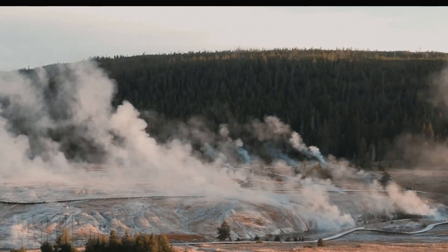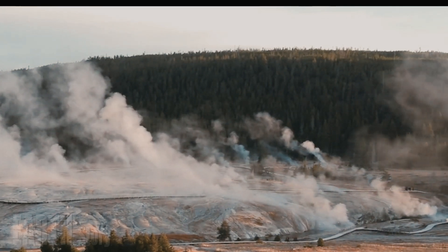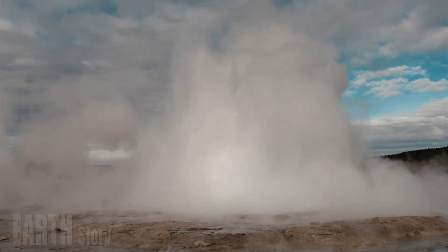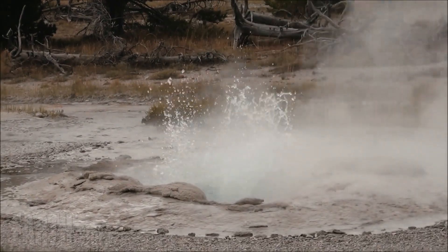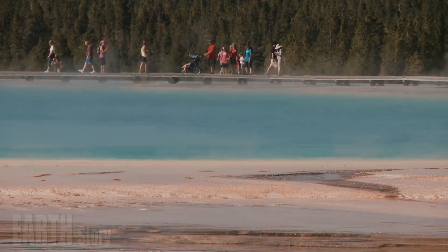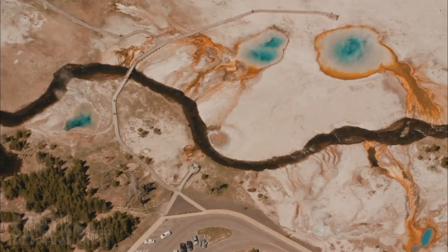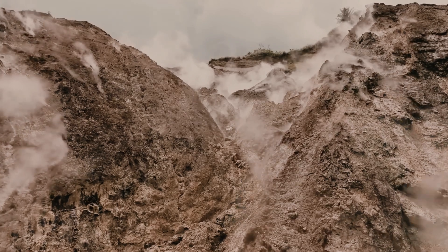Small hydrothermal eruptions occur almost every year. Just one day before the Biscuit Basin eruption, geologists at the Yellowstone Volcano Observatory announced that they had found evidence of a small hydrothermal eruption at the park's Norris Geyser Basin that occurred on April 15, 2024. That eruption left a crater about three feet in diameter and drained several nearby hot springs.